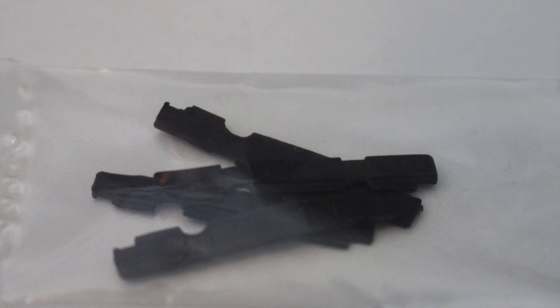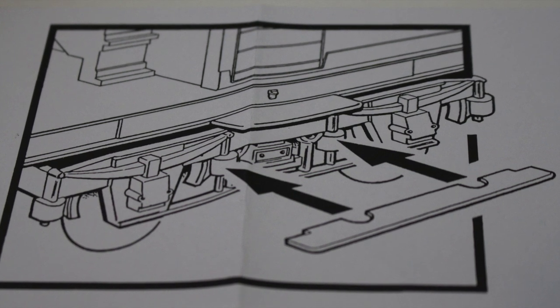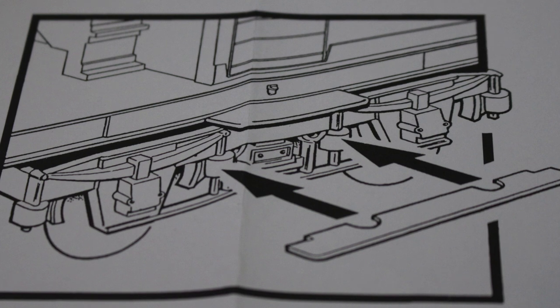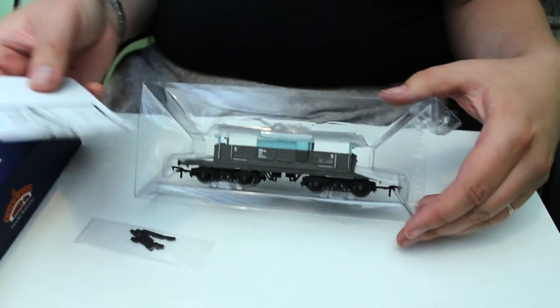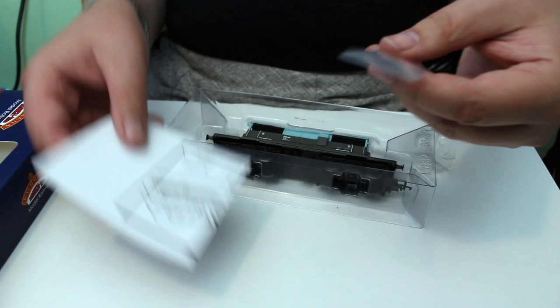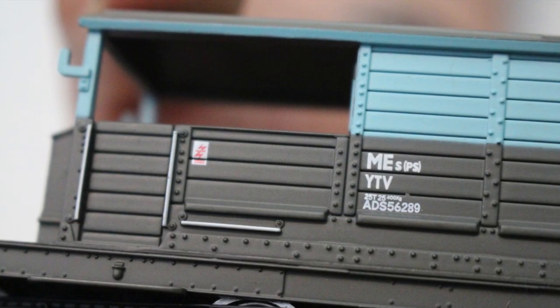Taking that out, we can see we've got a little packet of extras, and helpfully — and this is actually quite unusual for Bachmann wagons — there's a little piece of paper with a small diagram in there which gives you an idea of where to fit these parts. It's certainly something that's been a problem with some more recent Bachmann wagons that they leave you to guess where the parts go. No such problem with this one.